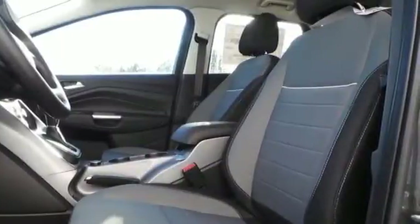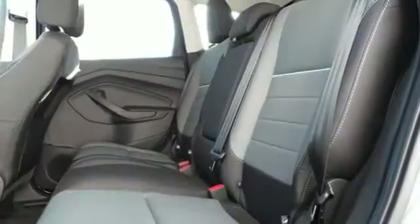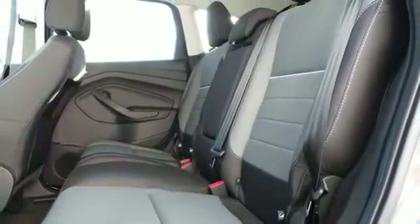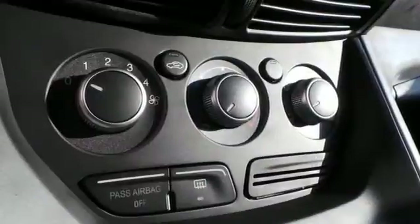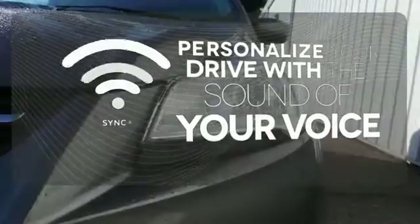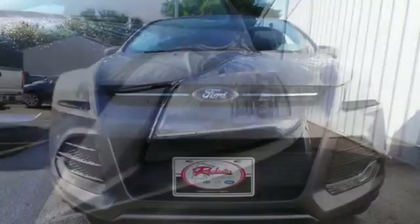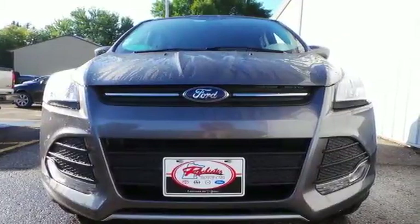This eco-friendly Escape provides plenty of road safety too, thanks to the personal safety system, tire pressure monitor and advanced track with roll stability control. Personalize your drive with voice activated Sync technology. Get behind the wheel of this Ford Escape today and handle the road with ease.